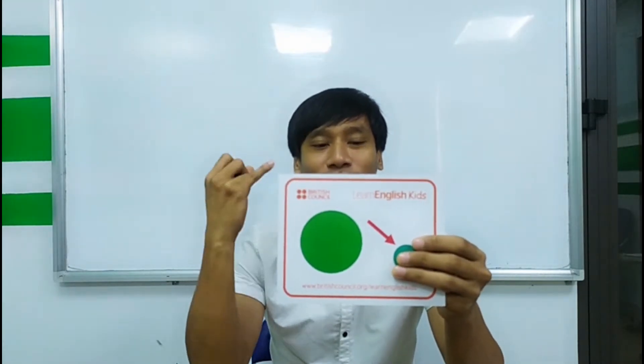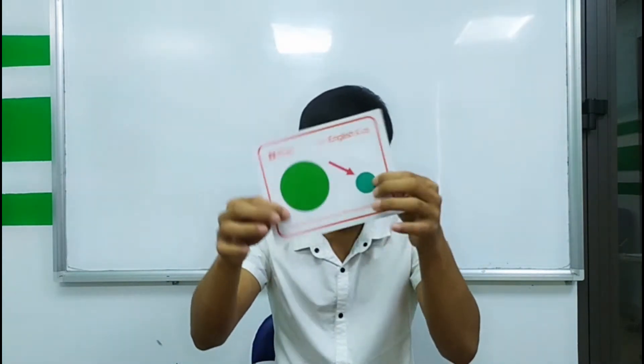Again. Ready? Go. Small, small, small. Okay. Small. Next.